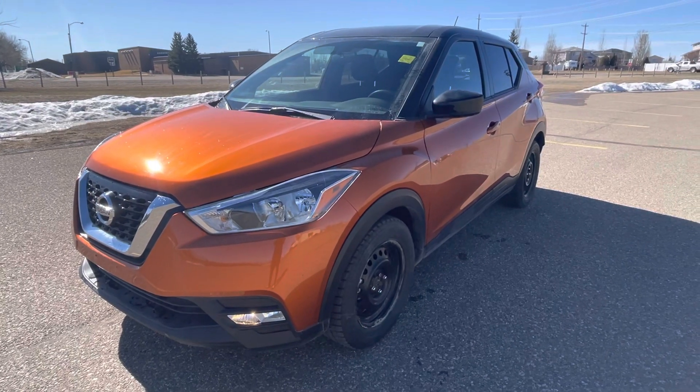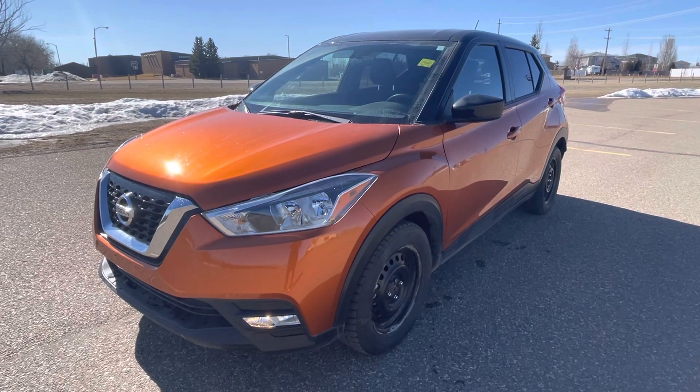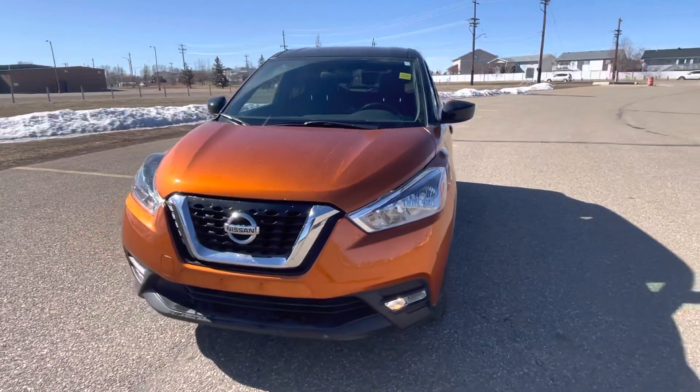Hey Medicine Hat! Are you looking for a vehicle that stands out on the road, has excellent fuel economy, and is super cost effective? Well look no further. This is the 2018 Nissan Kicks SV.